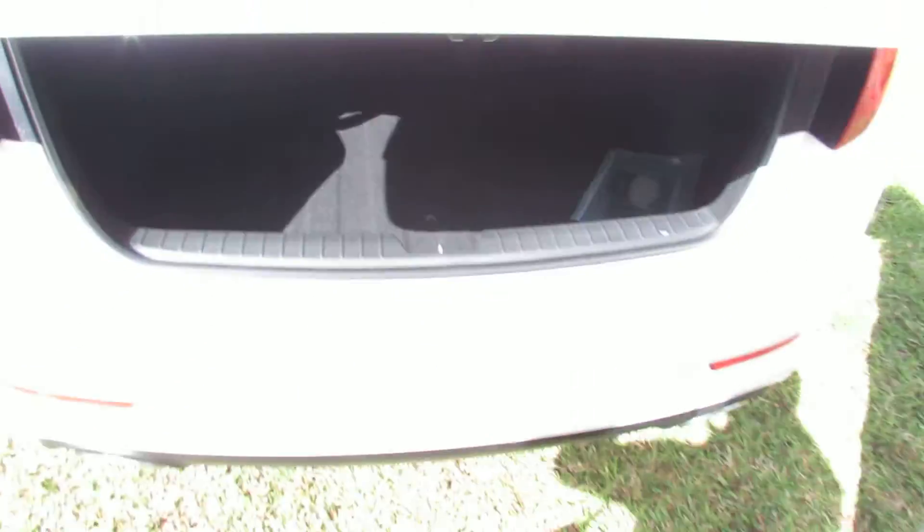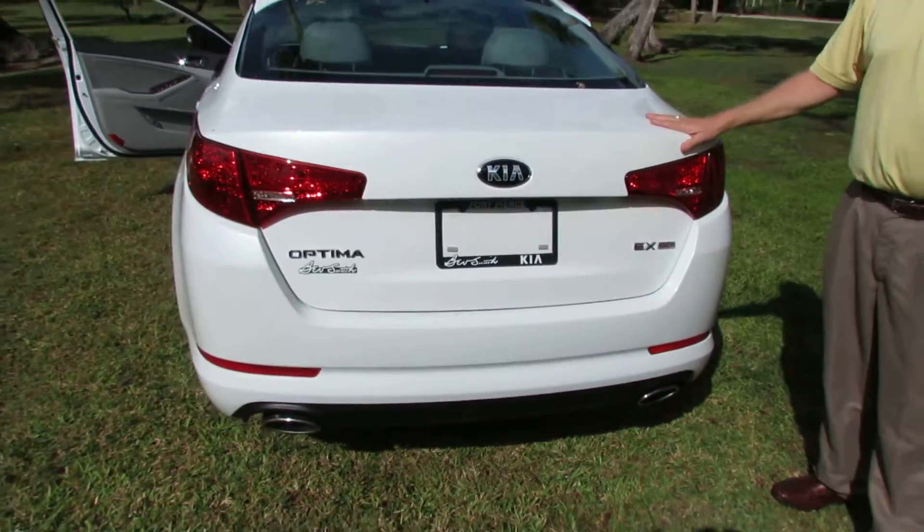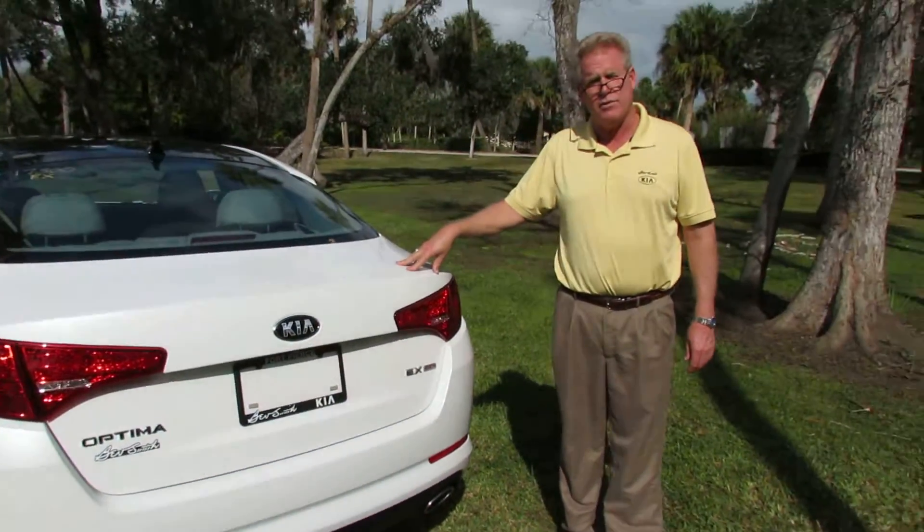That's just a brief walk around of the vehicle to get you familiar with it. I'm looking forward to you coming in and taking it for a test drive. I'll see you soon.